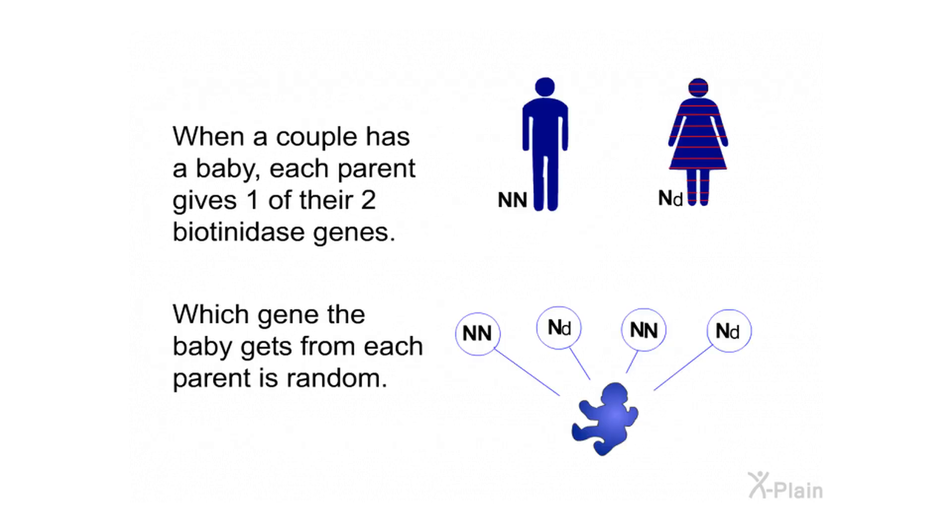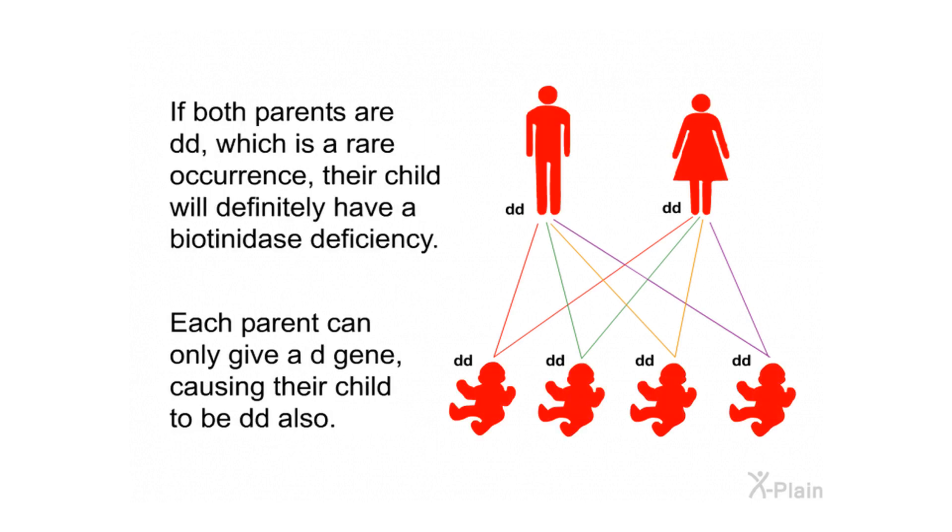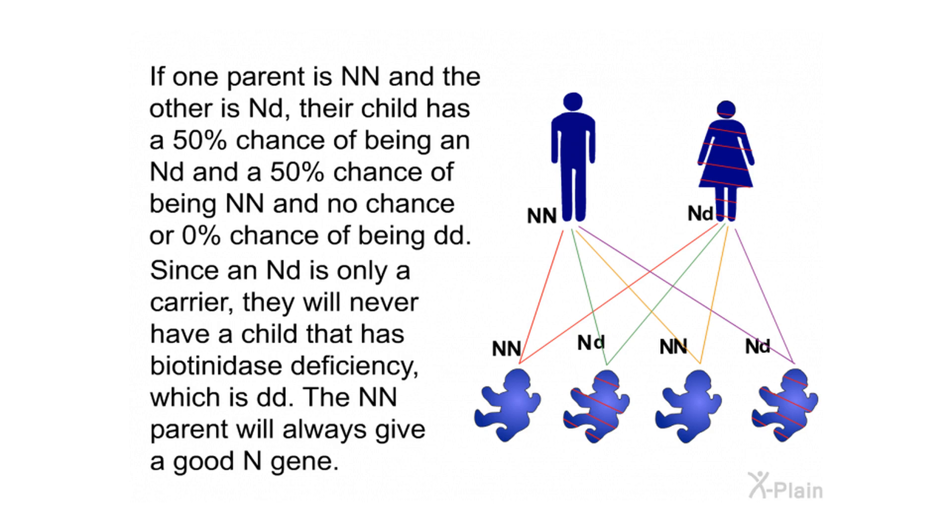When a couple has a baby, each parent gives one of their two biotinidase genes — which gene the baby gets from each parent is random. If both parents are NN, their child will not have biotinidase deficiency. If both parents are DD, their child will definitely have biotinidase deficiency. If one parent is NN and the other is ND, their child has a 50% chance of being ND and a 50% chance of being NN, with no chance of being DD. Since an ND person is only a carrier, this couple will never have a child with biotinidase deficiency.